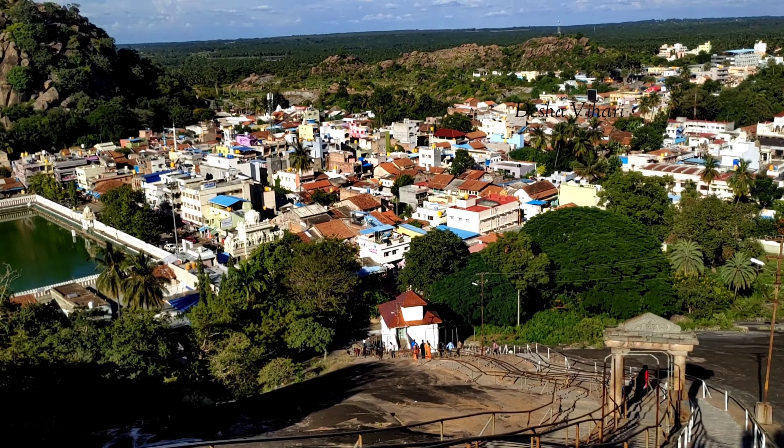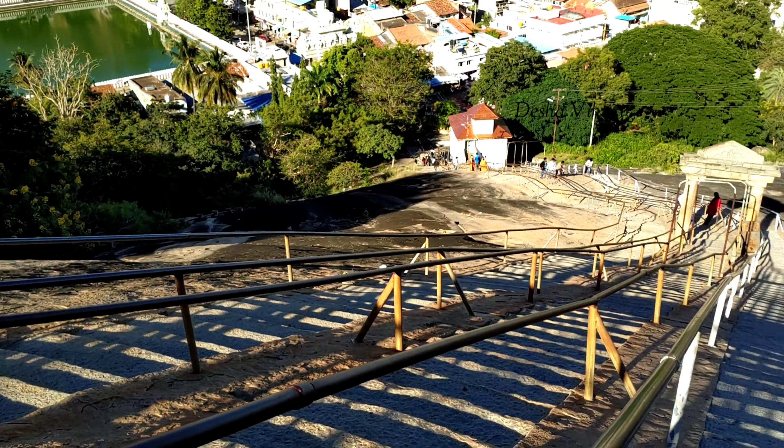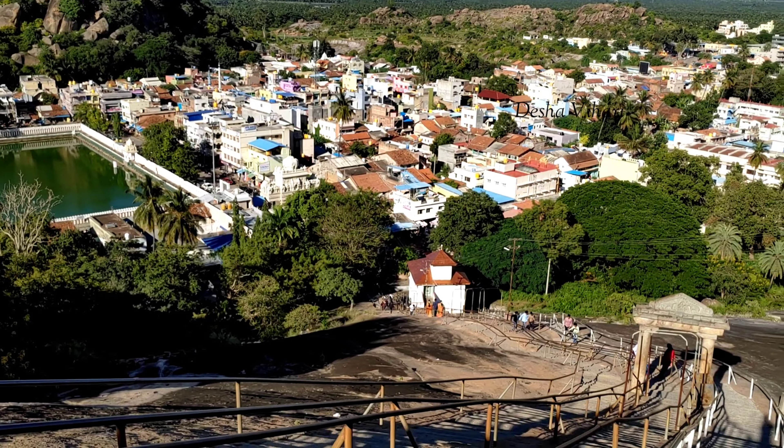This ritual is performed every 12 years. This is the normal path. The path is on the left.